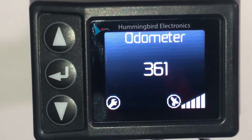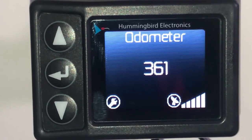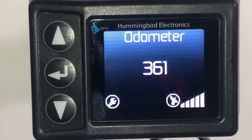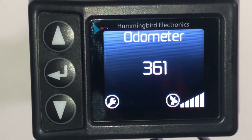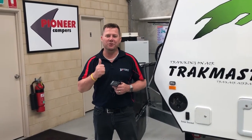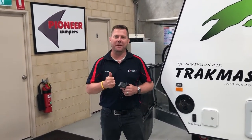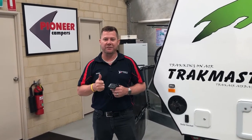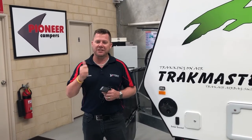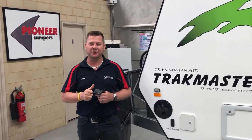Our HMOD-1000 ticks all the boxes and is a fantastic addition to any trailer, allowing for an accurate record of the total distance travelled plus a more detailed method of scheduling trailer maintenance and service intervals. Our new GPS trailer odometer, the HMOD-1000, is designed and manufactured in Australia to suit our harsh environments and is ideally suited to caravan and camper trailer applications. Just like your car has an odometer to schedule your servicing, now your trailer can too.